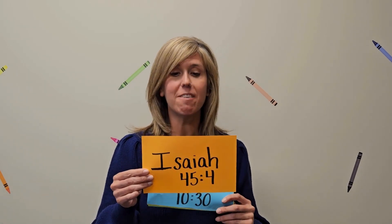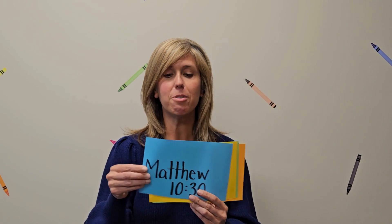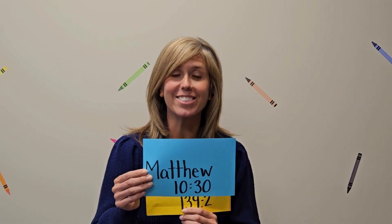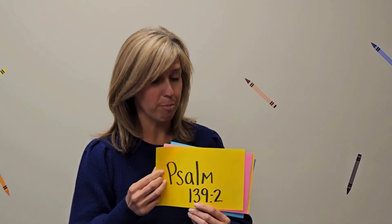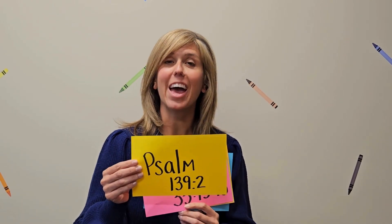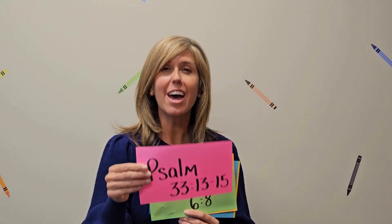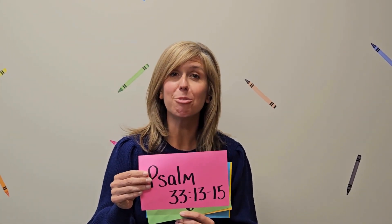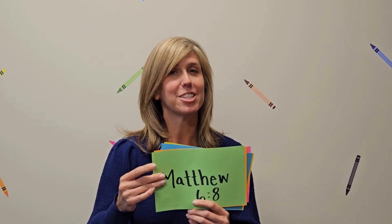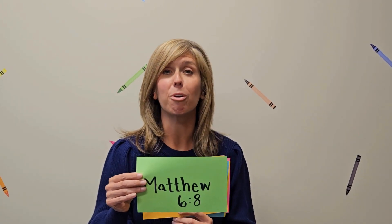In Isaiah, it says he knows our name. In Matthew, it tells us he even knows the number of hairs on our head. We can see in the book of Psalms, Jesus knows when we lie down and when we get up. He knows everything we do — even before we do it, Jesus knows we're going to do it. And Jesus knows our needs even before we ask him.